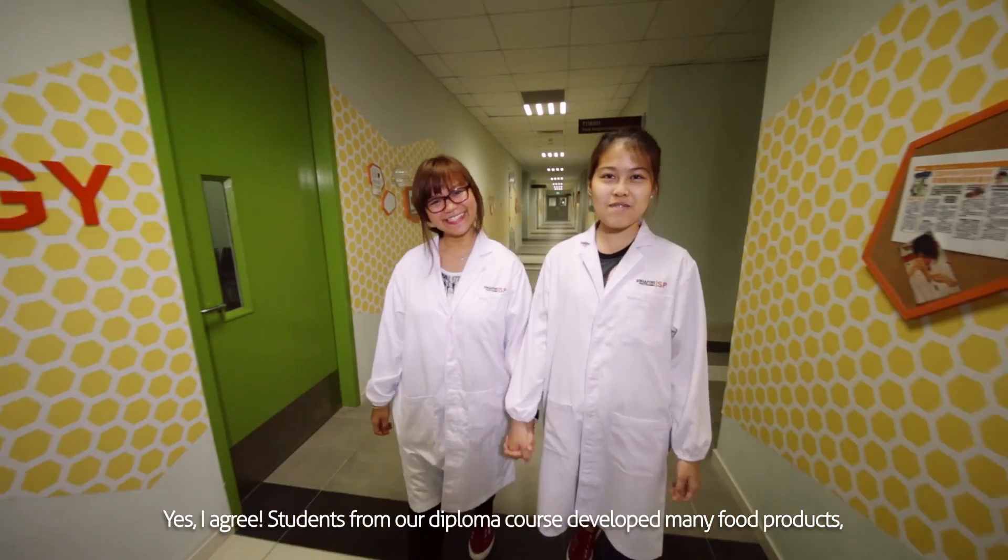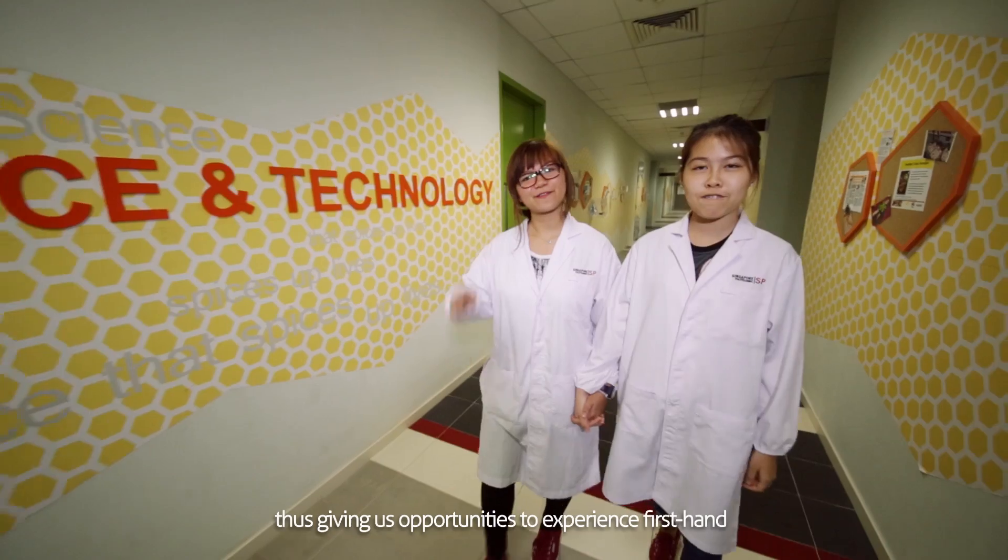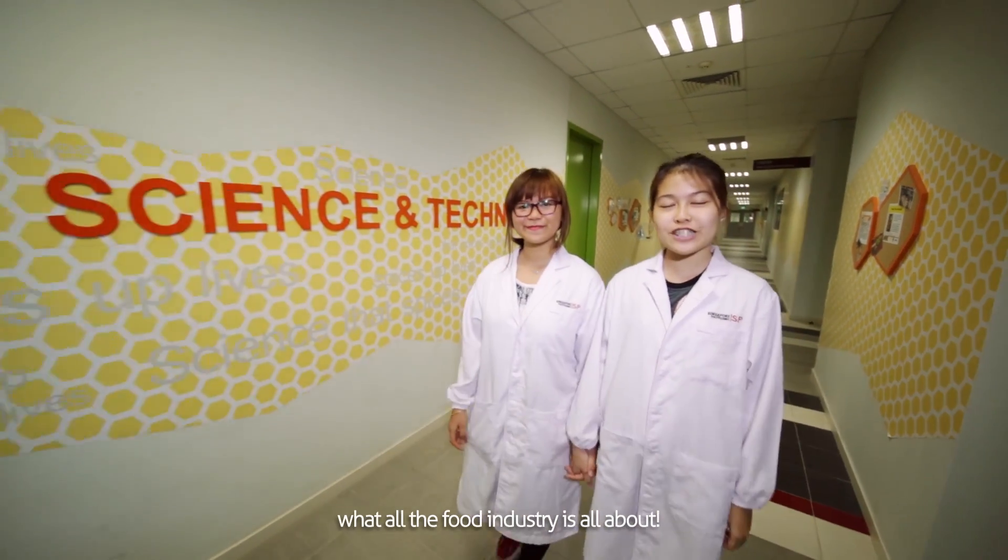Yes, I agree. To prepare and produce many food products, thus giving us opportunities to experience first-hand what the food industry is all about.